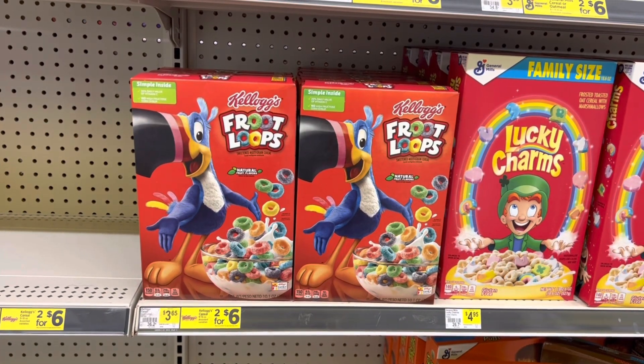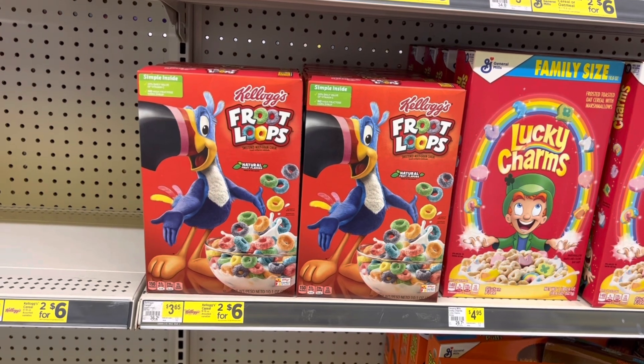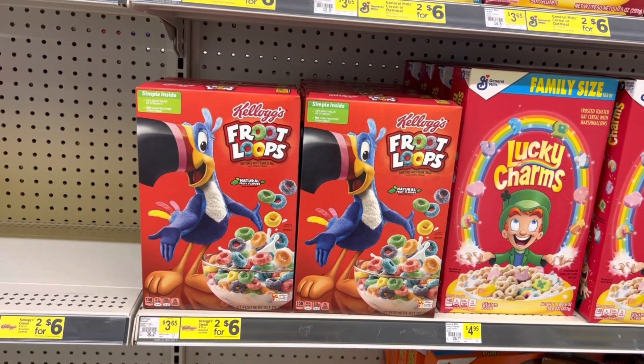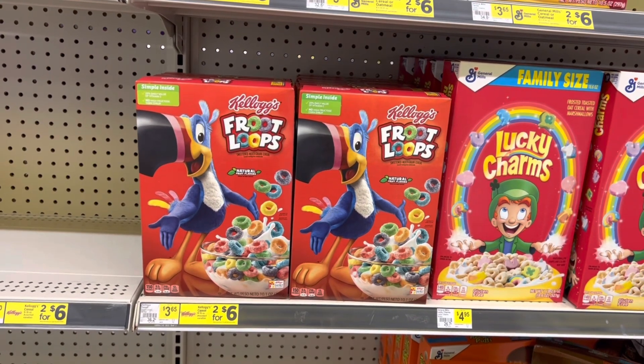We are in Dollar General this week to do some deals. These deals are going to be good from Sunday, September 4th until Saturday, September 10th.